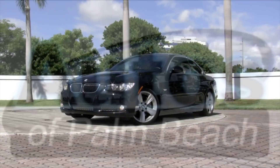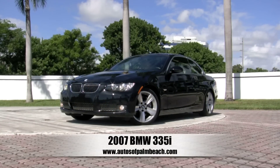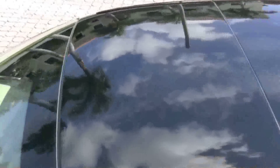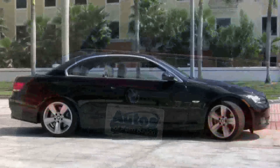Can't decide between a stylish coupe and an open top sports car? Well, there's no need to choose because you can have both. Autos of Palm Beach would like to introduce your new certified pre-owned black sapphire metallic 2007 BMW 335i convertible.